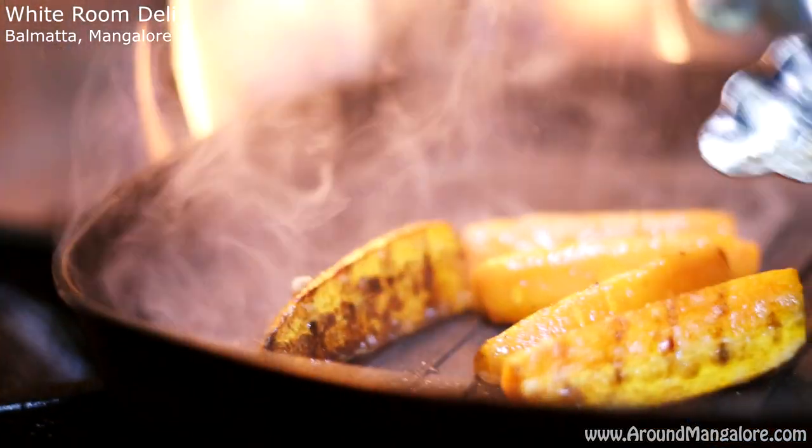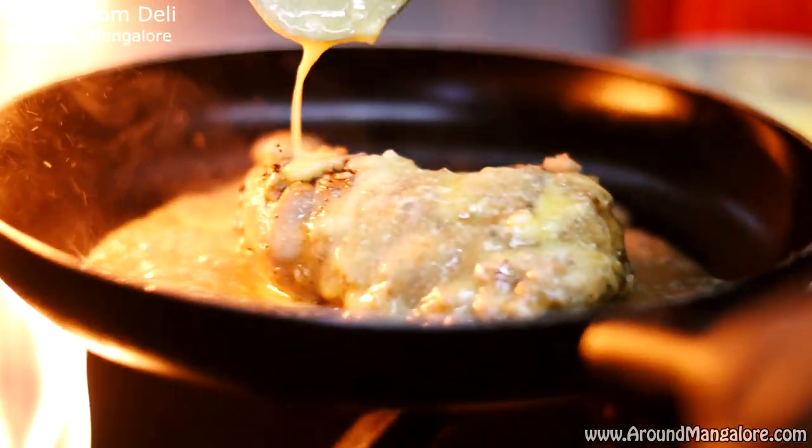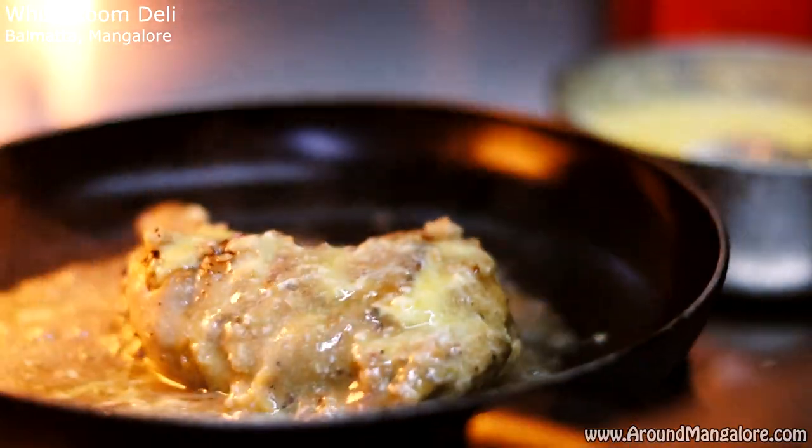So Mangalore, why White Room Deli? Let me tell you. White Room Deli has got an amazing array of food. Basically, they are a continental cafe with a lot of experiment and fusion going in and around the kitchen. They have a lot of food — they've got a wide array of fries, of starters.